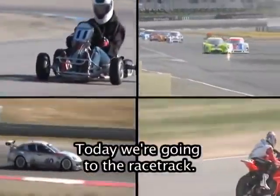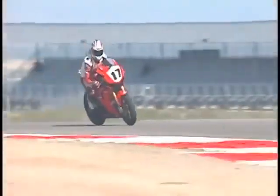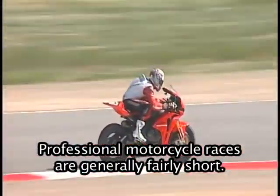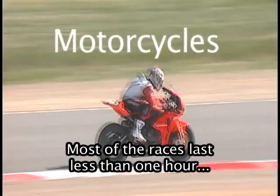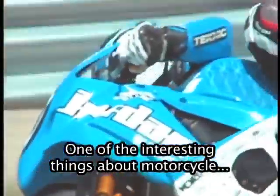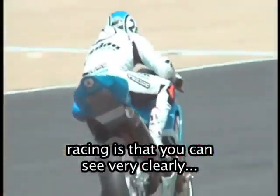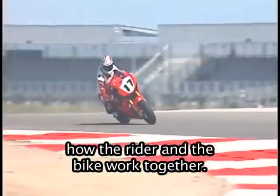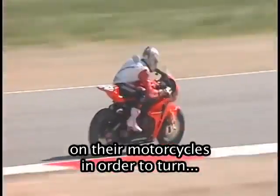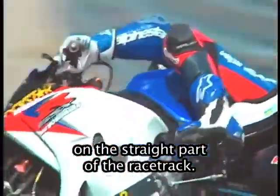Welcome to Come With Me. Today, we're going to the racetrack. Professional motorcycle races are generally fairly short. Most of the races last less than one hour and include about 30 laps around the track. One of the interesting things about motorcycle racing is that you can see very clearly how the rider and the bike work together. Notice how the riders position themselves on their motorcycles in order to turn and make themselves more aerodynamic on the straight part of the racetrack.